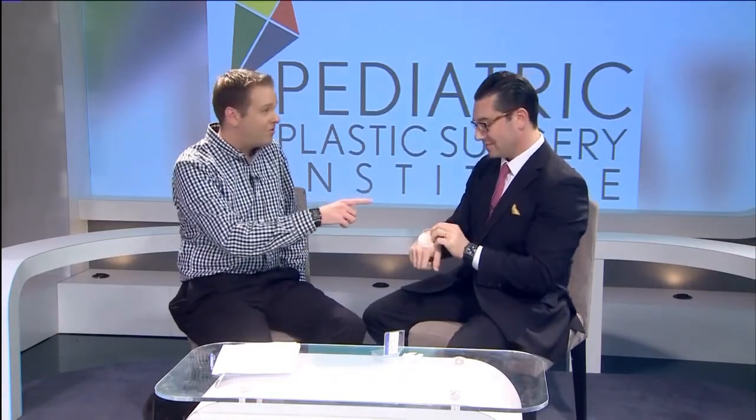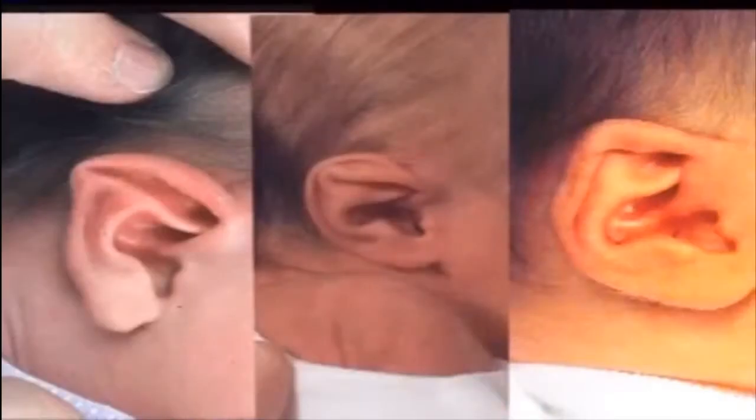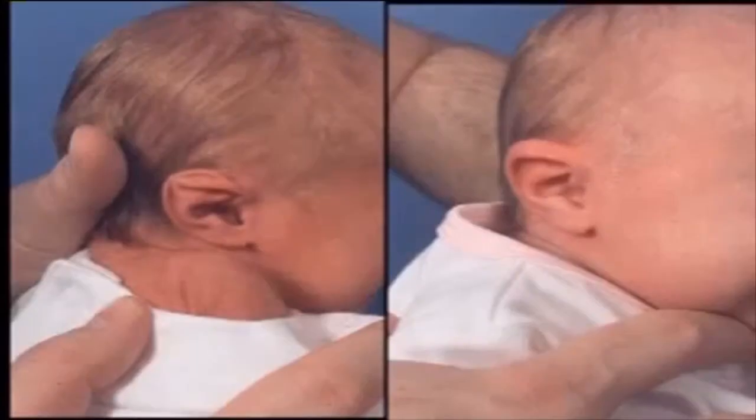We have some before and after pictures. Obviously the left is before and the right is after — what a change. This child had a prominent ear, where the angle of the ear is very obtuse coming off the side of the baby's head. President Obama has prominent ears and was recently interviewed about it. Prominent ear means they just kind of stick out.